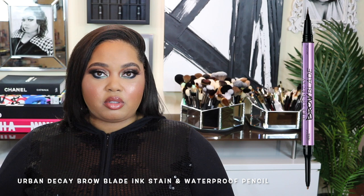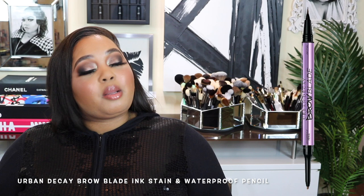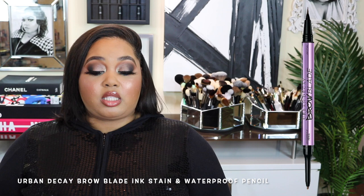Brow products — I thought I was going to end up getting the Urban Decay Brow Blade Pencil, and I thought many people would want to see a review on it. But when I say it was radio silence from you all, I heard not a word about this product. Nobody mentioned it. I don't even know if they still make it, that's how much I haven't heard anyone talk about it. Radio silence on your end, silence on my end.